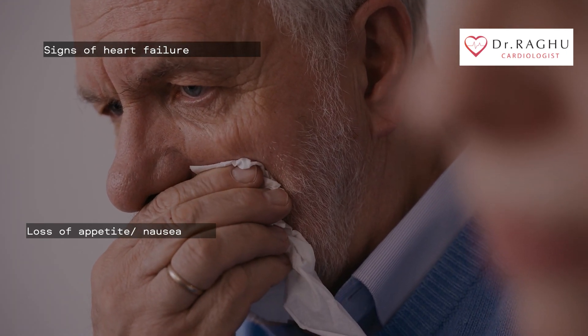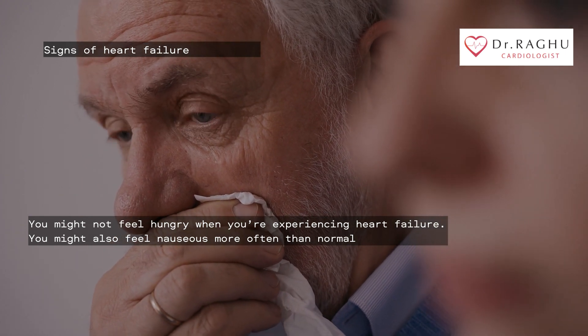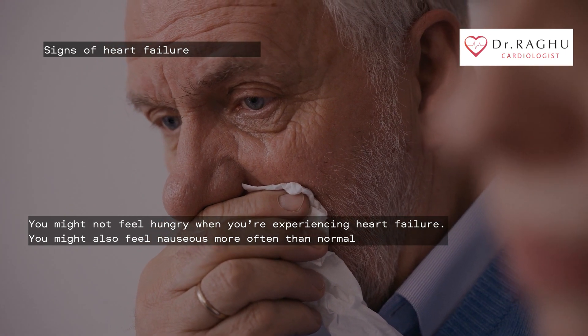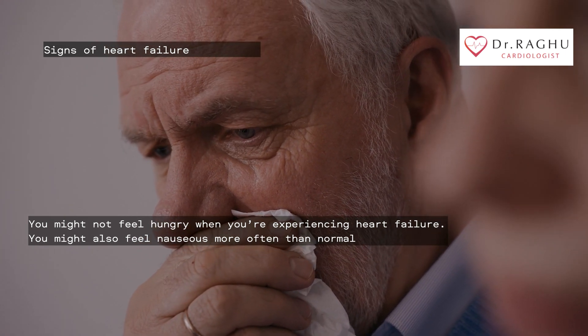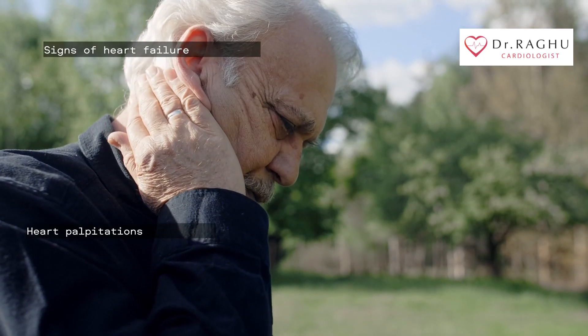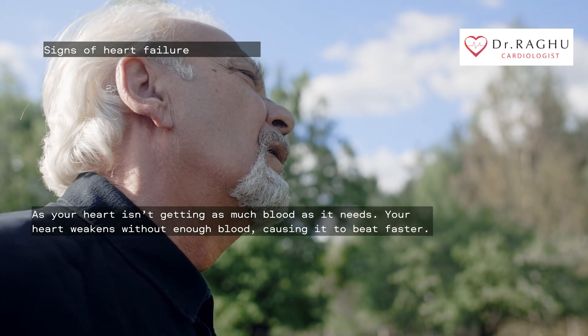With loss of appetite or nausea, you might not feel hungry when you're experiencing heart failure. You might also feel nauseous more often than normal. This can be due to poor forward flow or congestion of the organs with extra fluid.